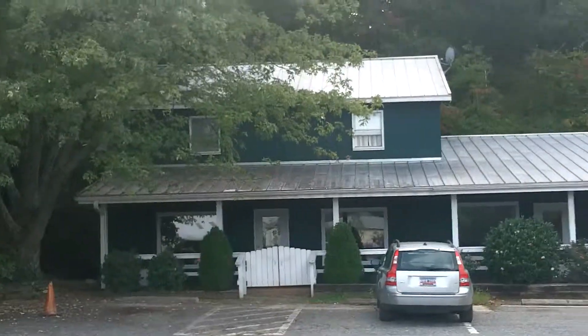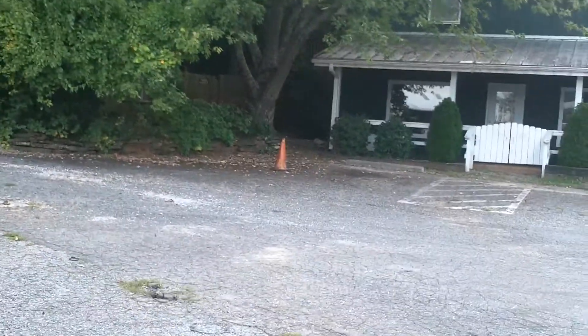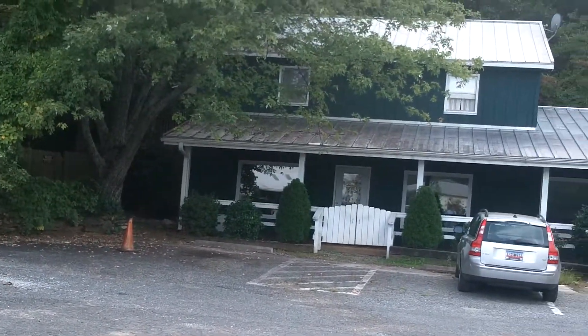Good afternoon. I'm Jeremy Wood, a realtor with WWE Realty in Landrum, South Carolina. Behind me, you'll notice a commercial building that is for lease on Highway 176 in between Tryon and Landrum.